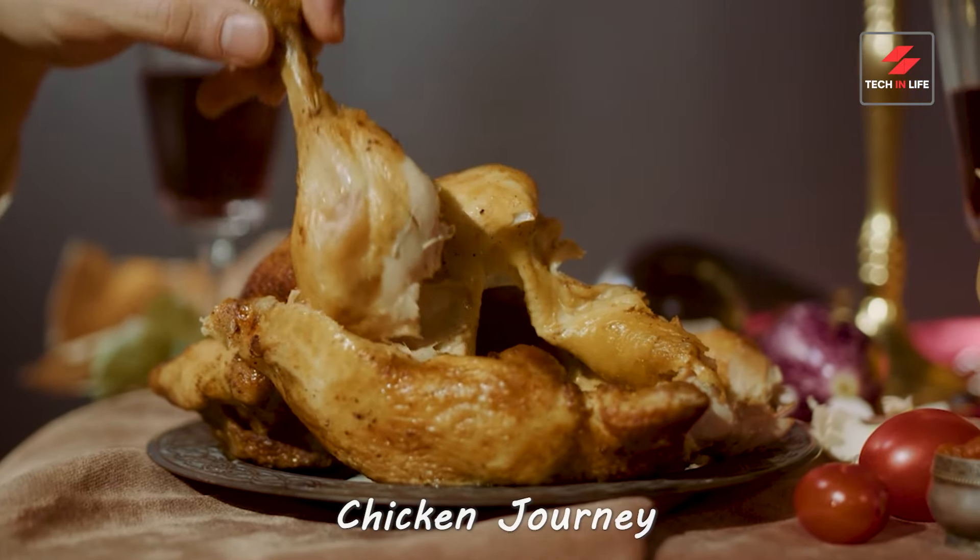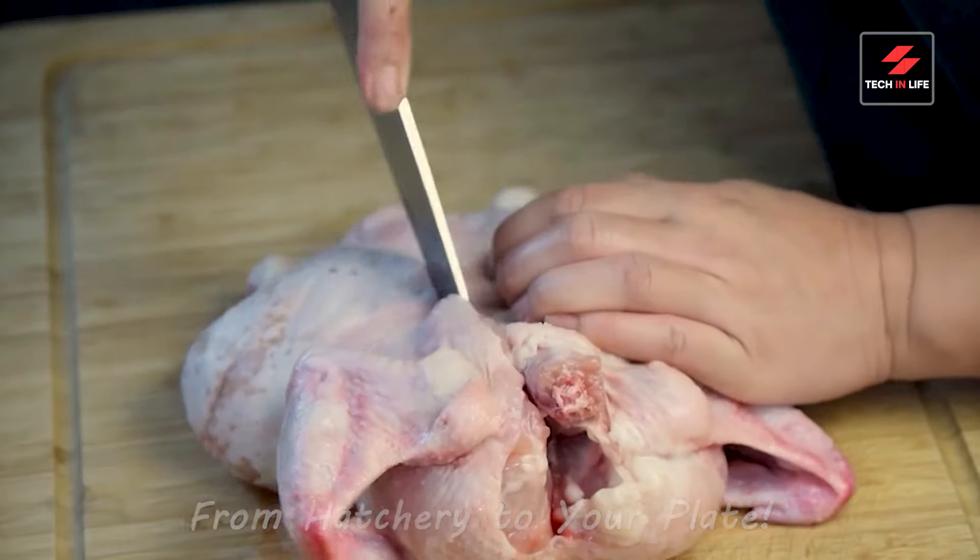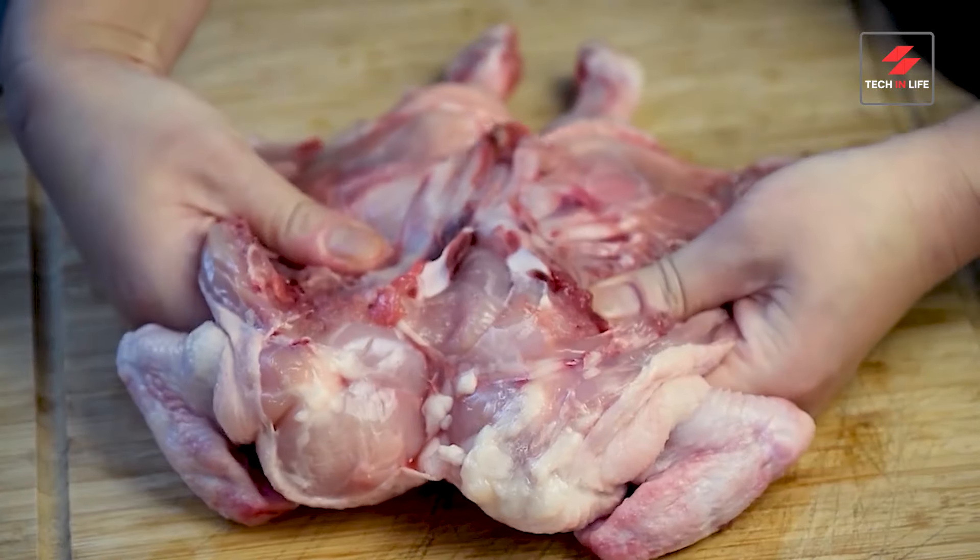We all love chicken, but have you ever wondered what really happens to that tiny chick before it becomes your favorite meal? Hold on tight, I'm about to unravel the mystery.